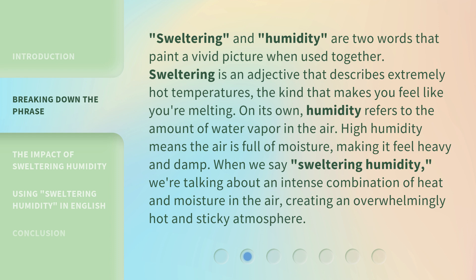When we say sweltering humidity, we're talking about an intense combination of heat and moisture in the air, creating an overwhelmingly hot and sticky atmosphere.